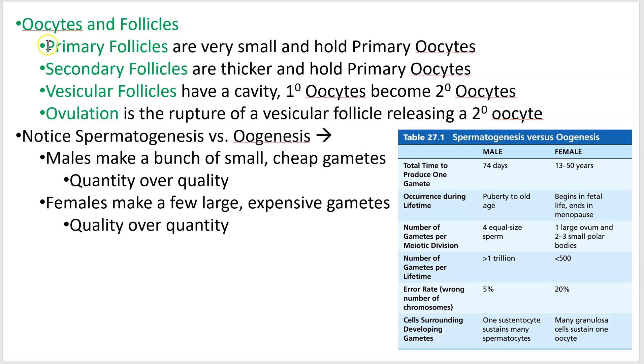These follicles are listed here: primary follicles are the smallest and hold primary oocytes; secondary follicles get a little bigger but still hold primary oocytes inside. As the follicle gets swollen and fills with fluid, those primary oocytes go through meiosis I and become secondary oocytes, and then ovulation is where you actually release that secondary oocyte.